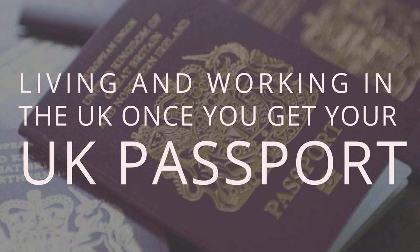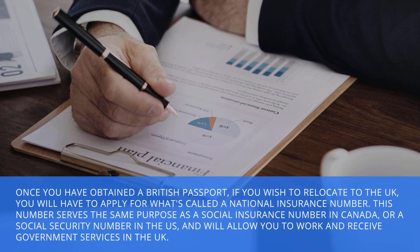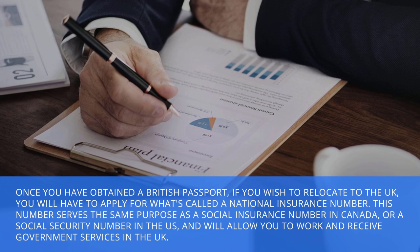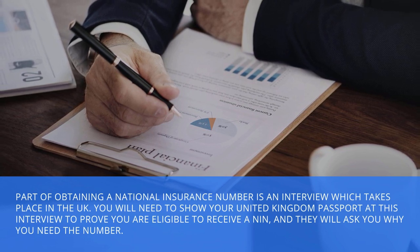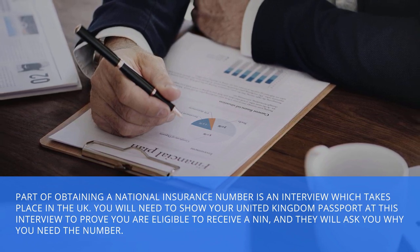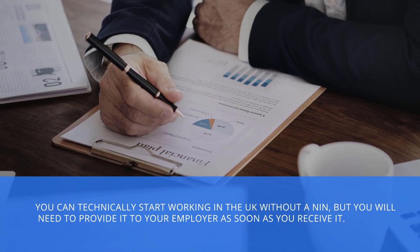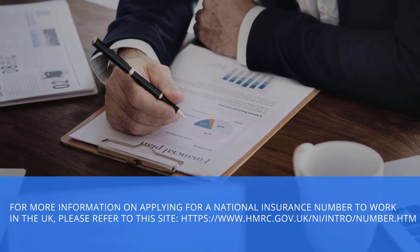Living and working in the UK once you get your UK passport. Once you've obtained a British passport, if you wish to relocate to the UK, you will have to apply for what's called a national insurance number. This number serves the same purpose as a social insurance number in Canada or a social security number in the US, and will allow you to work and receive government services in the UK. Part of obtaining a national insurance number is an interview which takes place in the UK. You will need to show your United Kingdom passport at this interview to prove you are eligible to receive an NIN. You can technically start working in the UK without an NIN, but you will need to provide it to your employer as soon as you receive it.